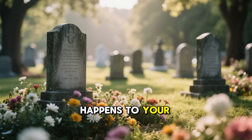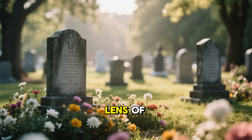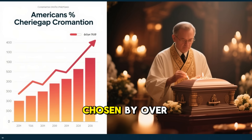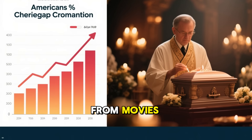Have you ever wondered what really happens to your body after death? Not in a spooky way, but through the lens of science and tradition? Cremation, chosen by over half of Americans today, isn't the dramatic burning you might imagine from movies.